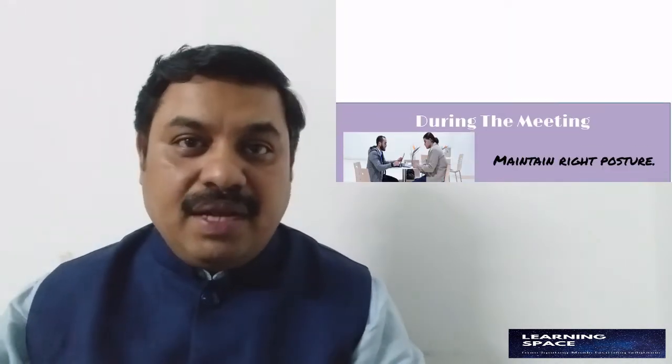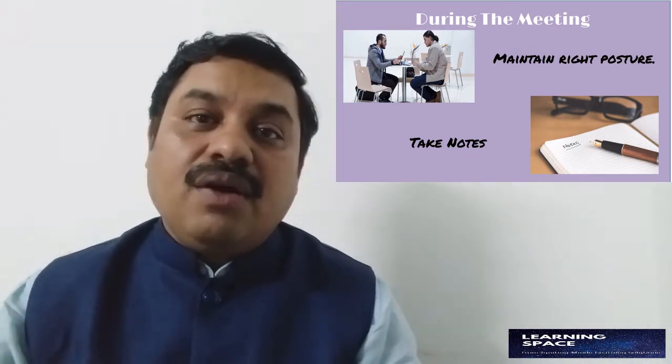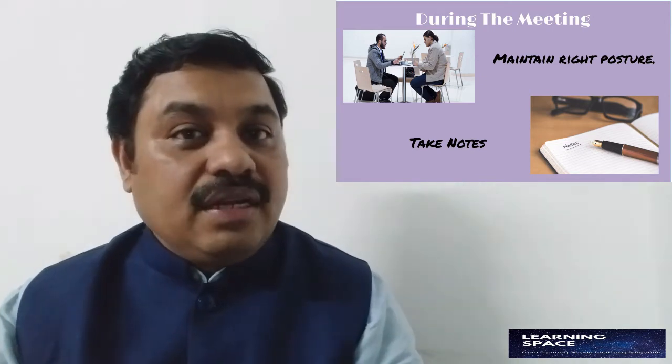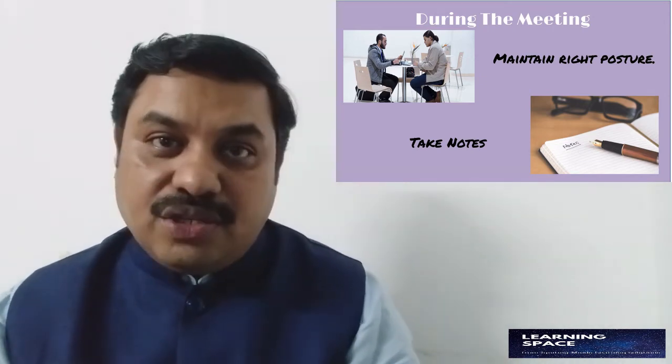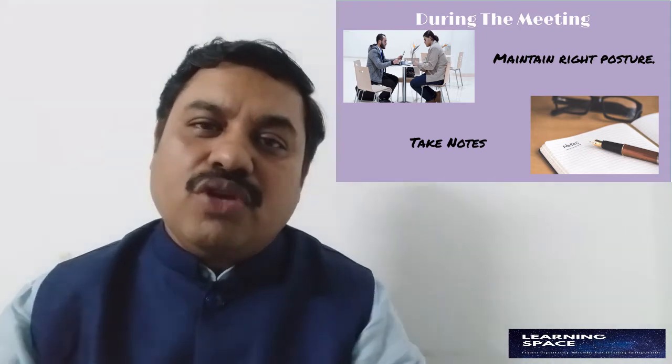Now let's come to what you should do during the meeting. We have taken our place — a nice corner — from where we are going to attend this meeting. We have settled down, we have a diary and pen, our internet connection is running perfectly well. Now you log into the meeting with your credentials, and as others are also joining in, the first thing you do is rename yourself.